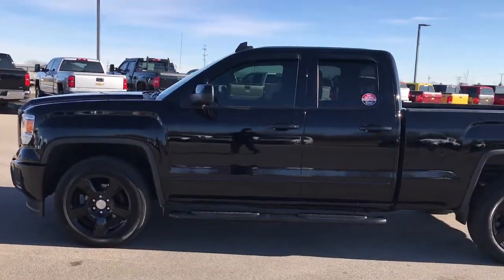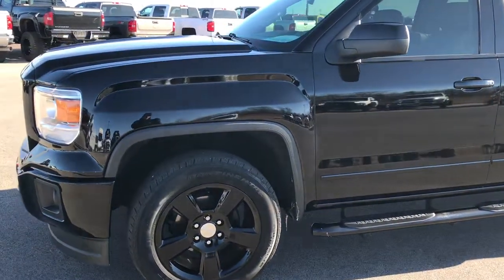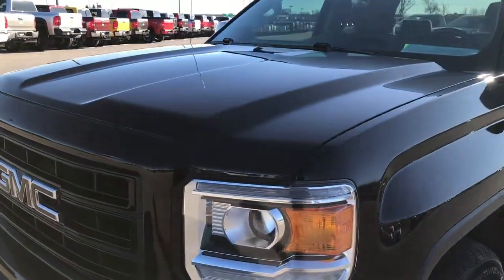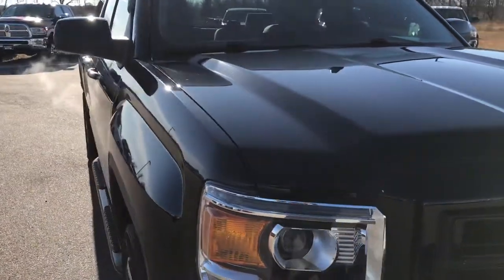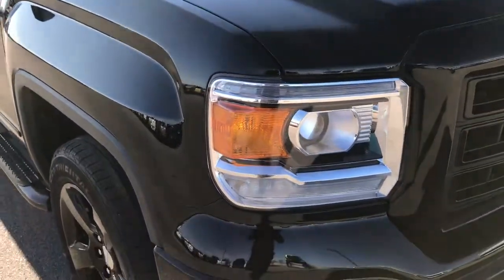This is stock number 9179B. We are here at Summit Automotive in Fond du Lac, Wisconsin, your new and used half ton truck headquarters. We are checking out this super clean 2015 GMC Sierra 1500, double cab, short box.